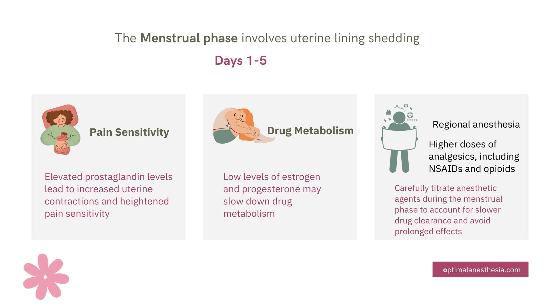Managing pain effectively during this phase often requires higher doses of analgesics like NSAIDs or opioids. But there's a smarter way: multimodal analgesia. This approach combines different methods, like regional anesthesia, which targets specific areas of pain and reduces the need for systemic drugs — making it more efficient and safer for the patient.